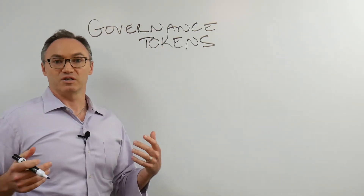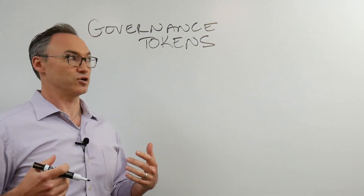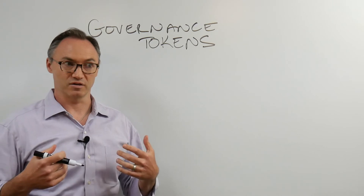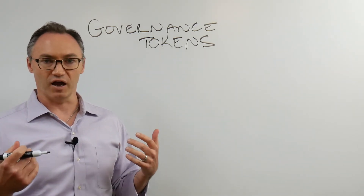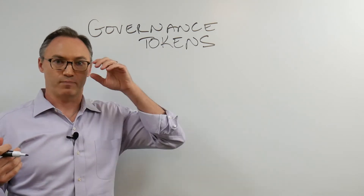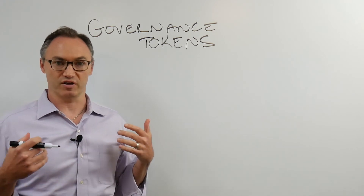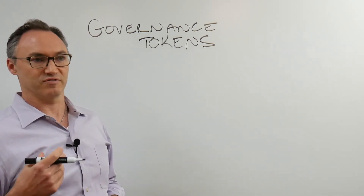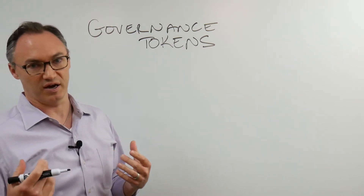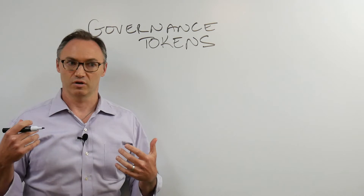It remains to be seen what level of value there is going to be in just being able to help govern a protocol that isn't really owned by anybody. The other thing that remains to be seen is whether these are securities — because they're able to be traded, they obviously have some value, and at some point we can decide to pay ourselves some fee. So are they going to be securities in the eyes of the SEC or regulatory bodies in other countries?